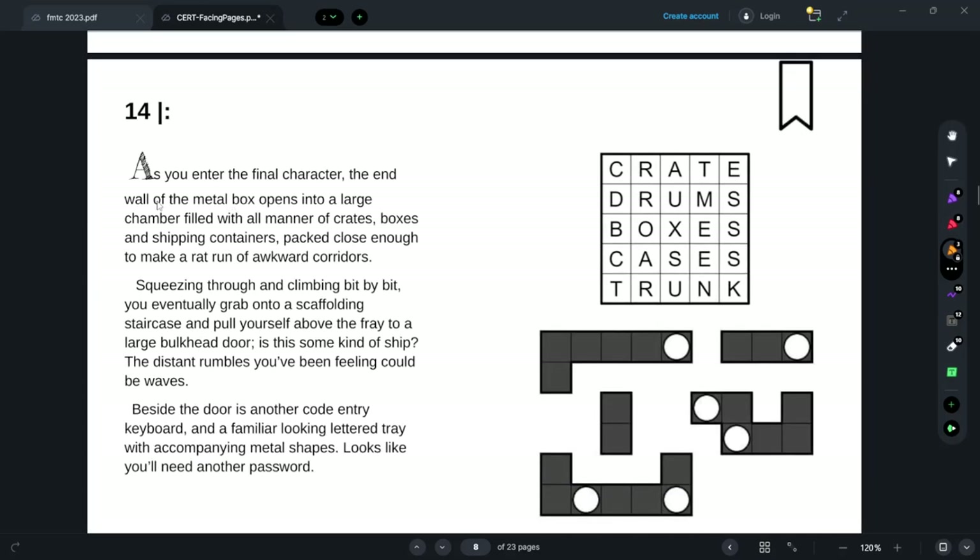As I enter the final character, the end wall of the metal box opens into a large chamber filled with crates — so these are packing puzzles, boxes and shipping containers. Packed close enough to make a rat run of awkward corridors. Squeezing through and climbing bit by bit, I eventually grab onto a scaffolding staircase and pull myself above the fray to a large bulkhead door. Is this some kind of ship? The distant rumbles could be waves. Beside the door is another code entry.